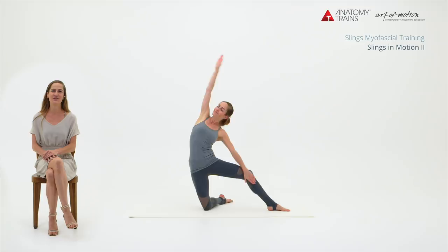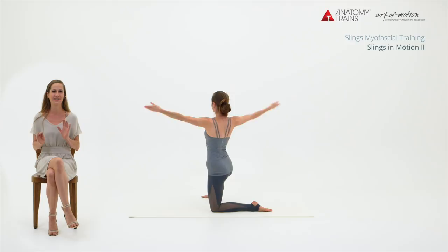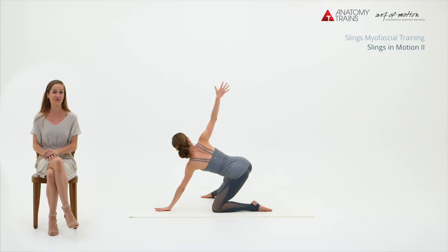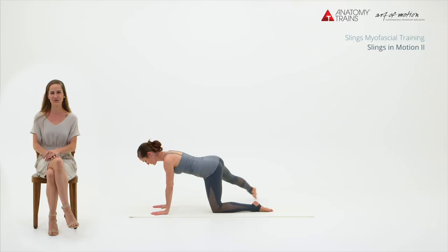Slings in Motion 2 is an uplifting and energizing course that guarantees functional movement fun. It focuses on the perceptive and gently winding and unwinding Lateral Line and the energetic and gyrating Spiral Line. In the spirit of structural integration and for the purpose of movement integration, Slings in Motion 1 exercise variations are incorporated in the Slings in Motion 2 course.